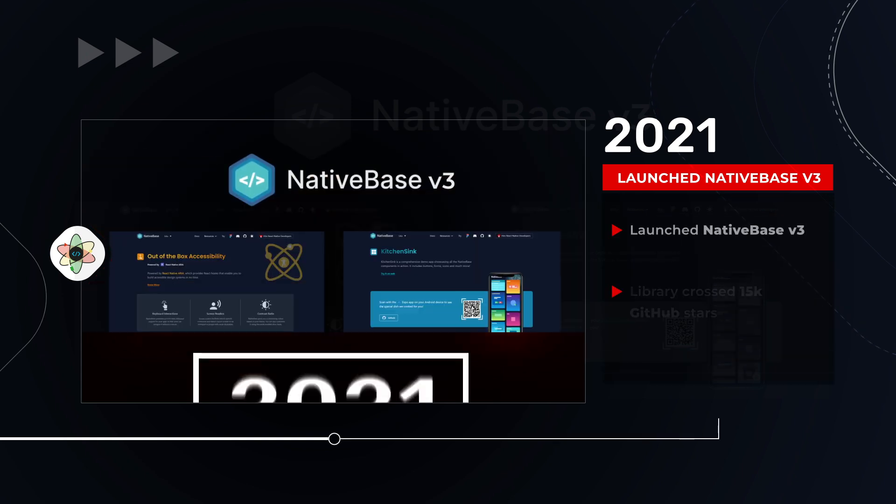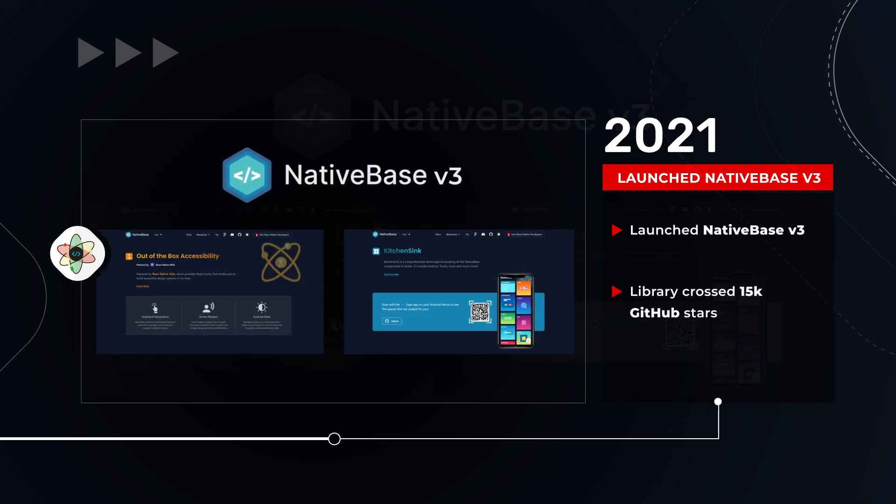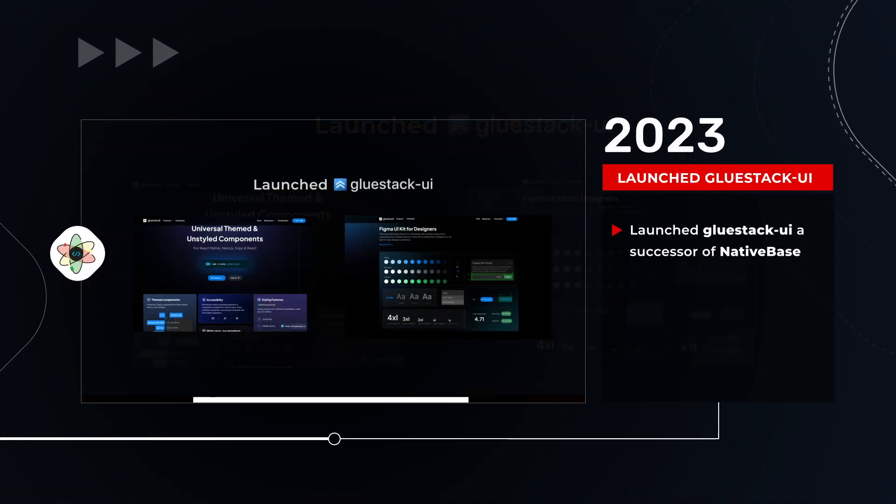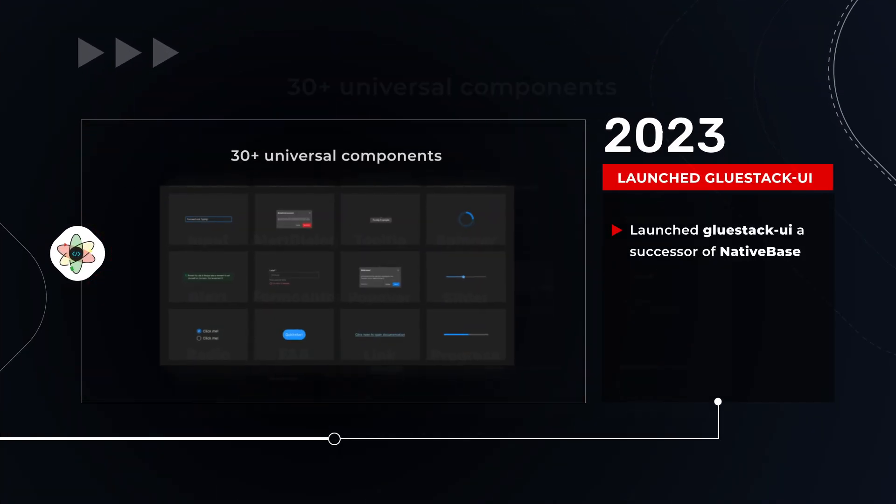In 2021, we launched NativeBase version 3, and the library crossed 15,000 plus GitHub stars. Now, we have launched GlueStack UI, the successor to NativeBase.